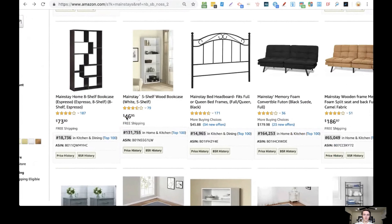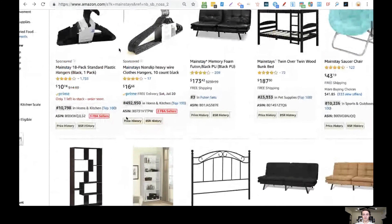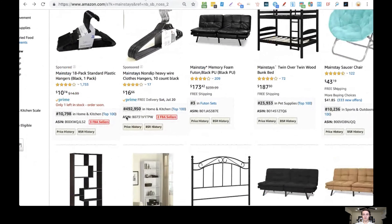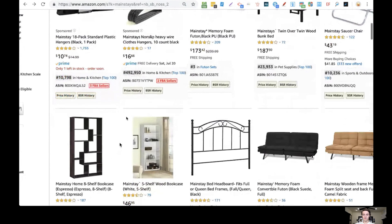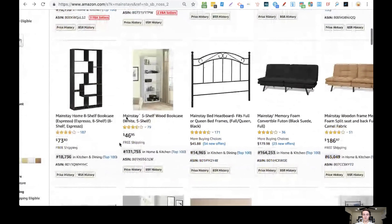You can see items labeled Mainstays are all being drop shipped from Walmart. So the basic model is to list these items for sale by clicking that button. You want to make sure you increase the price enough so that when the item sells on Amazon, after Amazon takes their cut, whatever's left you use to buy the item on Walmart, and whatever remains after that is your profit. You build all of that into your Amazon price.